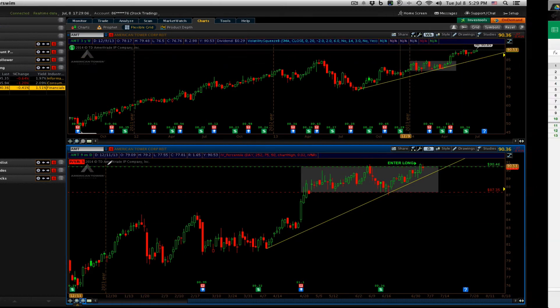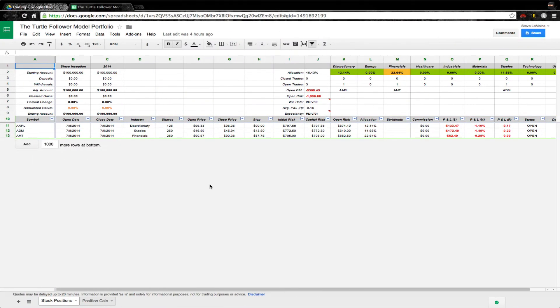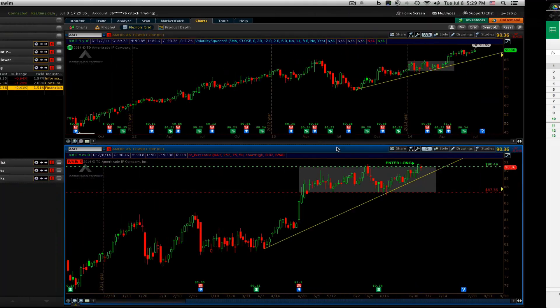To go over the fills on the spreadsheet real quick: we bought 126 shares of Apple filled at 96.33, 250 shares of ADM at 46.59, and 250 shares of AMT at 90.57. Right now our open P&L we're down $368 — nothing to be concerned about or that would shake us out of anything.